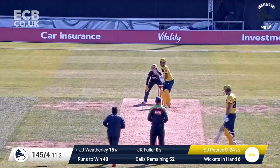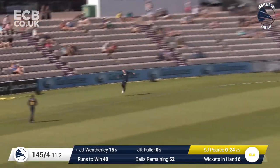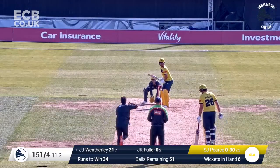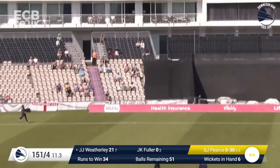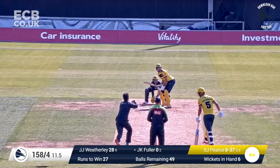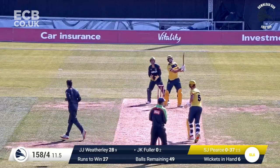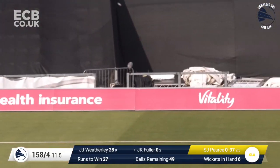That's swatted away — has he really got hold of that? He has, that's six more! Three balls left in the twelfth over. Here's Piers again, low full toss, swatted away by Weatherly — it's six more! He's got six more! 158 for four, Fuller on strike, hits that down the ground and that's six! Oh my word, it's raining sixes!